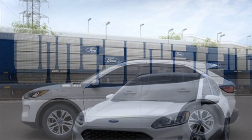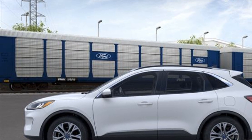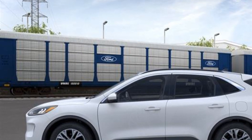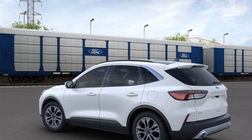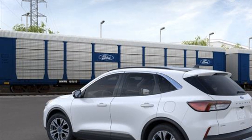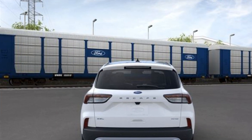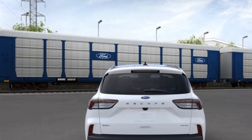Panoramic roof, power driver's seat, power lift gate, brake assist, keyless entry, steering wheel audio controls, aluminum wheels, passenger side airbag sensor, adjustable steering wheel, traction control, power side view mirrors, variable speed intermittent wipers.